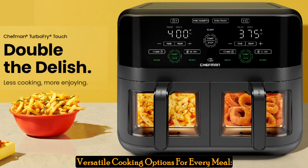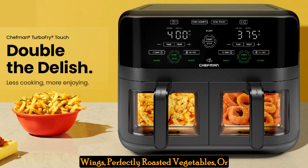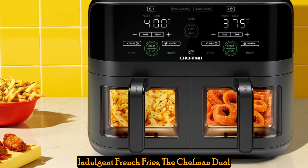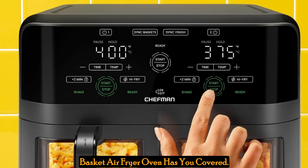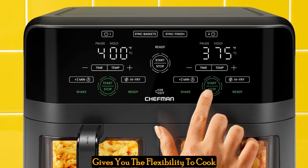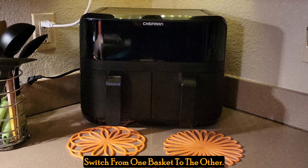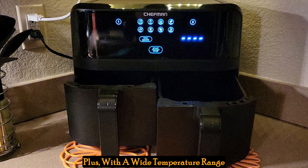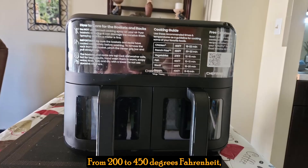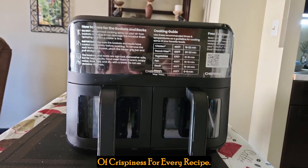Versatile cooking options for every meal. Whether you're craving crispy chicken wings, perfectly roasted vegetables, or indulgent French fries, the Chefman Dual Basket Air Fryer Oven has you covered. Its dual-zone air fryer technology gives you the flexibility to cook different dishes simultaneously or easily switch from one basket to the other. Plus, with a wide temperature range from 200 to 450 degrees Fahrenheit, you can achieve the ideal level of crispiness for every recipe.